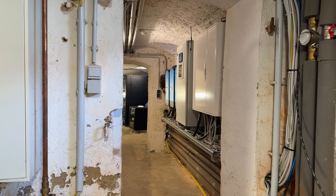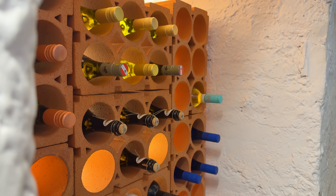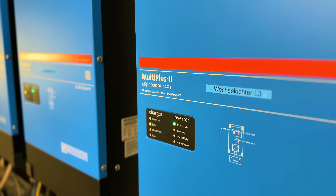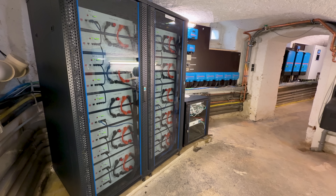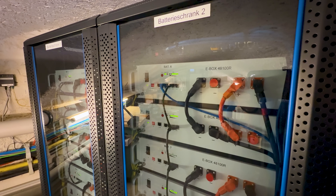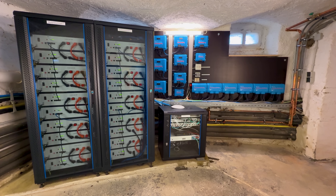The heart of this ingenious system is housed in the basement and comprises three MultiPlus II 48V 10,000s and 25 kilowatt-hour battery packs, resulting in a 100 kilowatt-hour battery capacity.